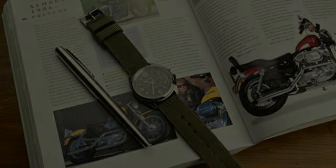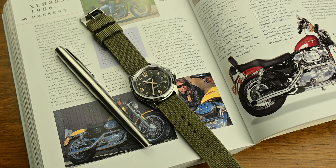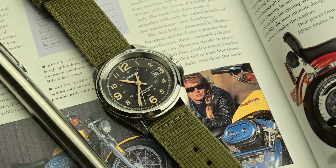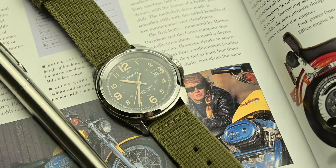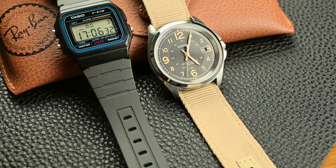Casio, a brand known for its innovative spirit, has built a timepiece that exceeds the typical expectations of budget-friendly watches, offering features and design elements that make it a compelling choice. Casio's journey into the watchmaking world began in the 1970s and it quickly became a pioneer with the release of the Casiotron, the world's first digital watch with an automatic calendar.